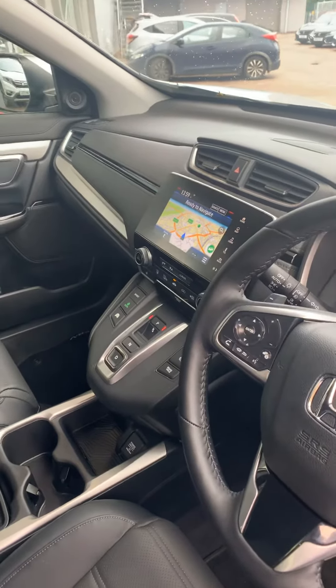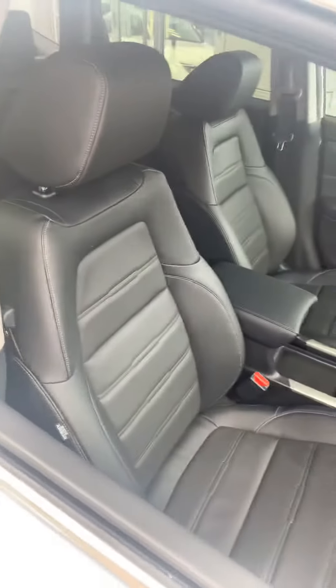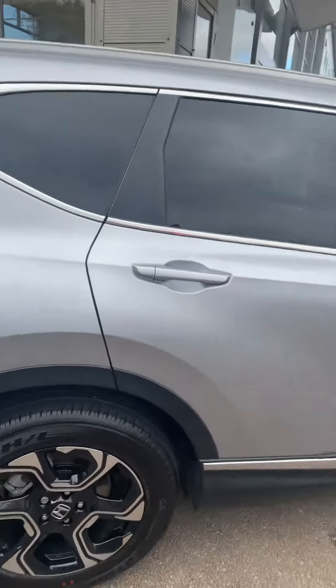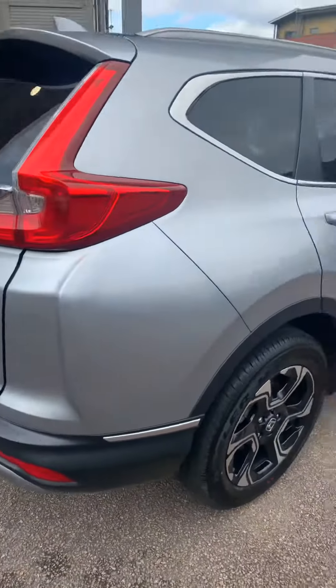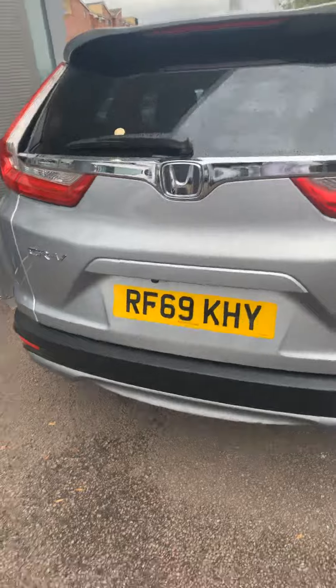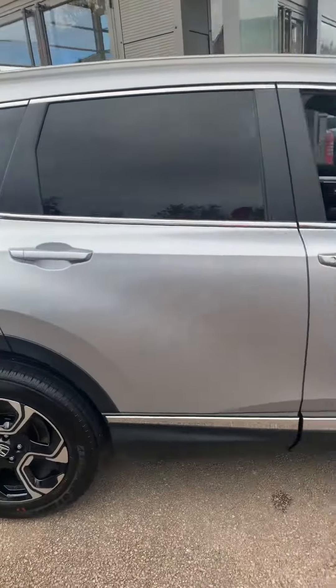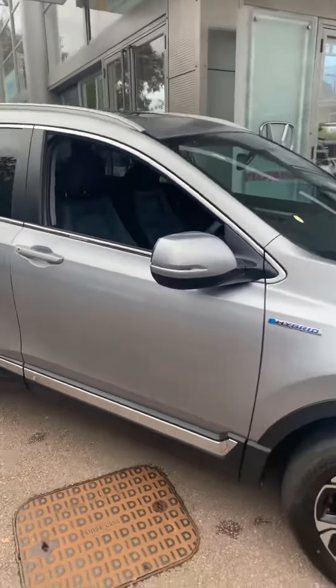It's got the automatic gearbox, navigation, full black leather with heated seats. Even if you look across the roof, you've got an opening glass ceiling roof, tinted rear screens, sensors on the front, sensors on the rear, and even a reverse camera. This car has just arrived with us. It's £34,990.